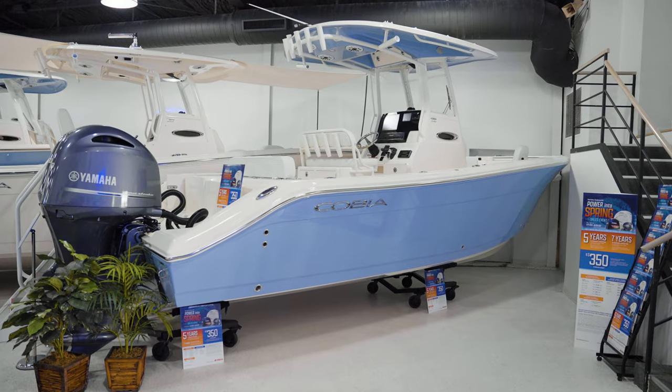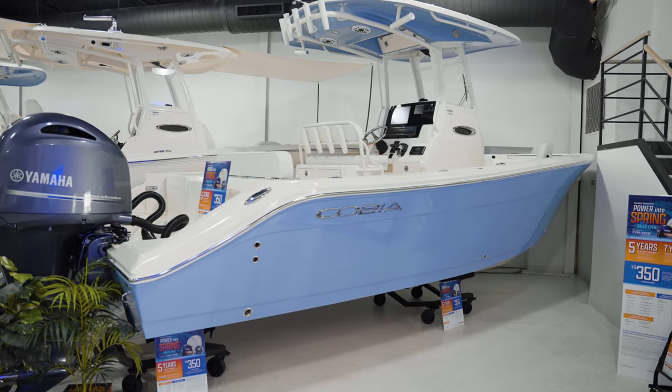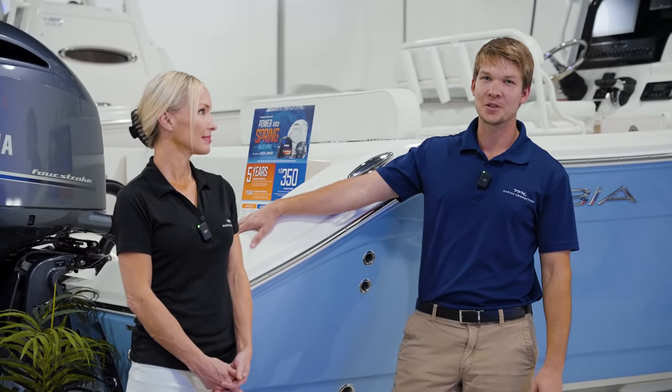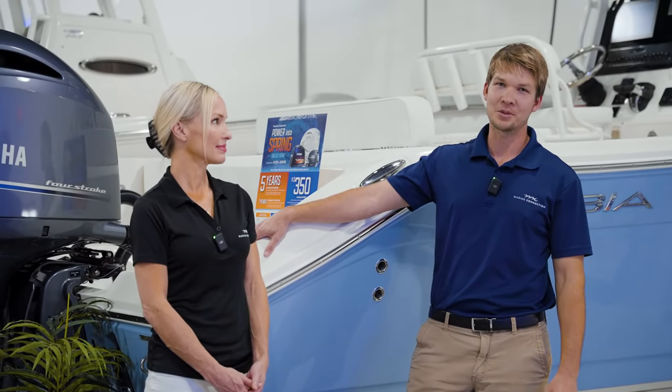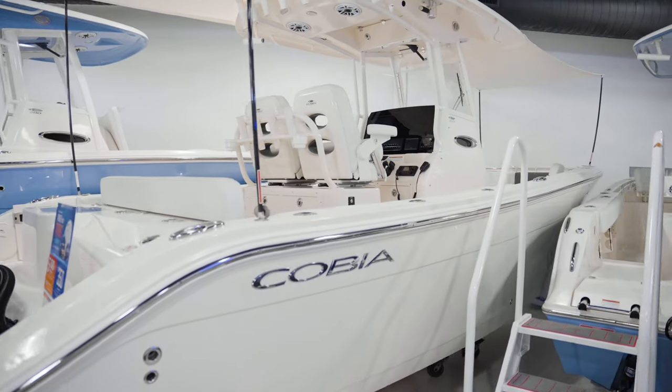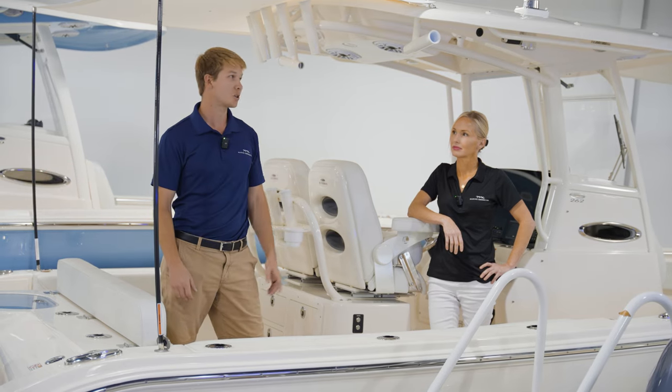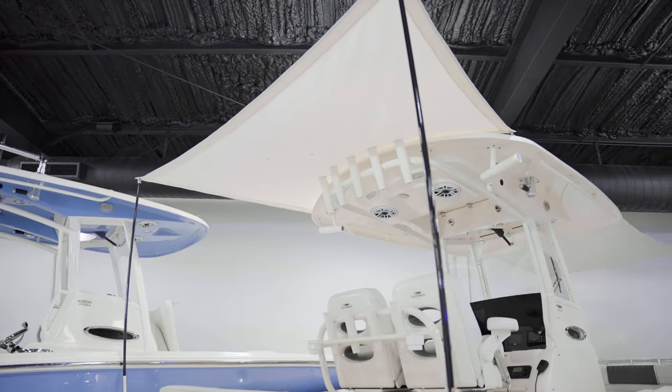To get started, we have our 240 Cobia in Azul Blue with twin Yamaha 150s. I've personally spent hundreds of hours offshore fishing on this boat, and it is a great family-friendly fishing boat. And slightly bigger, we have our 262 Cobia, also powered by twin 150s, and as you can see, it's equipped with our bow shade and aft shade.